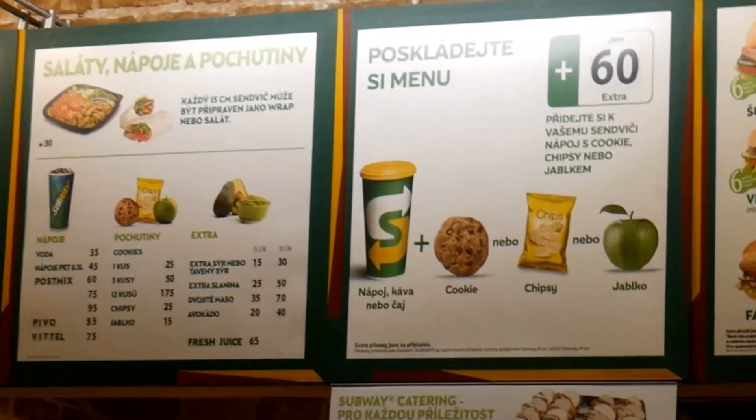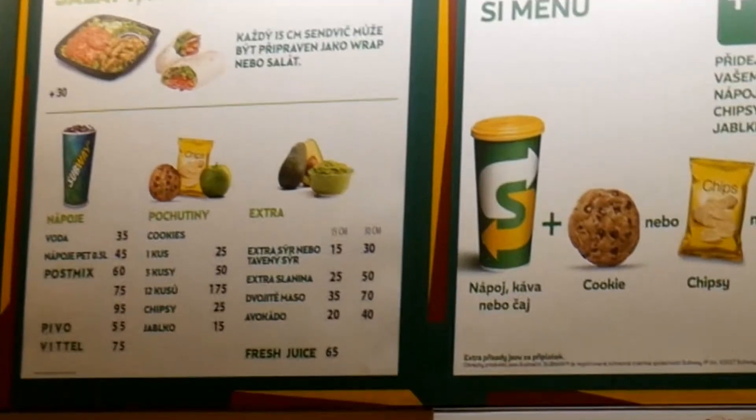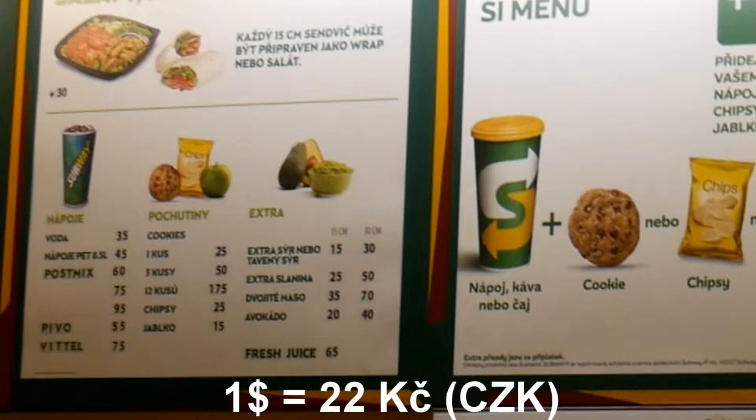If you want to know the orientational price in US dollars, you have to do one thing: divide the Czech prices by the dollar exchange rate for the Czech crown. Right now one dollar is approximately about 22 crowns.